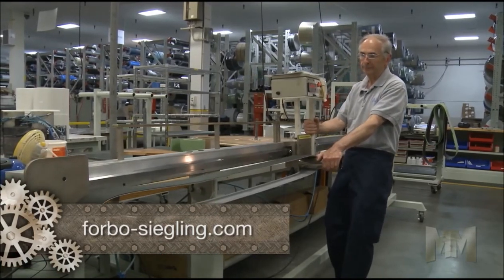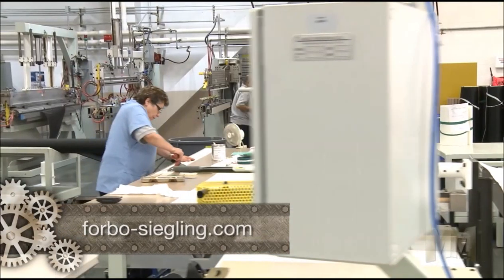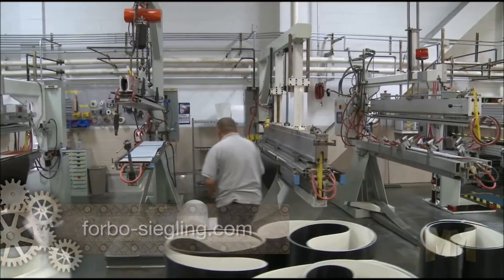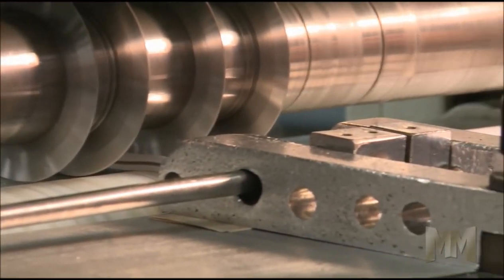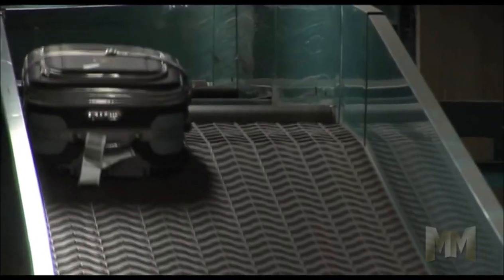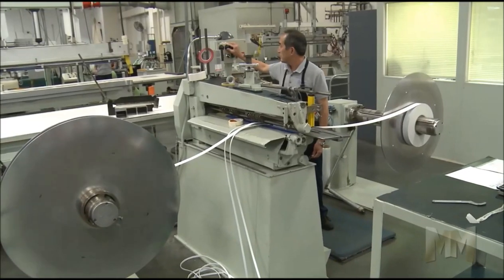Answering customer demands for sustainable solutions, Forbo Siegling introduced their revolutionary line of AmpMizer energy saving conveyor belting, a product utilizing an exclusive Siegling TexGlide dry lubricant. This product line provides significant savings, reducing power consumption by up to 40% with lower noise levels and reduces the number of drives by extending conveyor lengths on new systems.